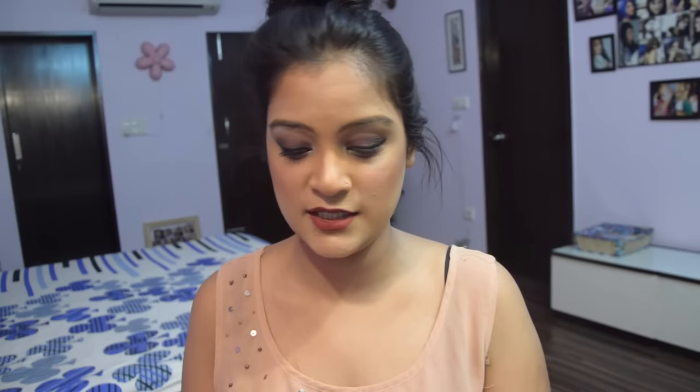Coming on to the step of removing makeup — the trick is to use an oil-free makeup remover, which is why I suggest the ColorSense dual-phase oil-free makeup remover. This one claims to be oil-free and removes makeup gently, smoothly and quickly.